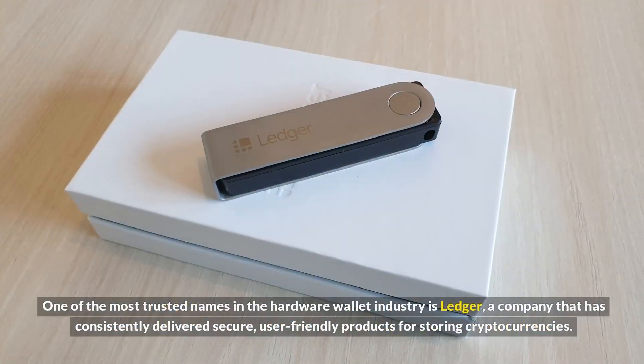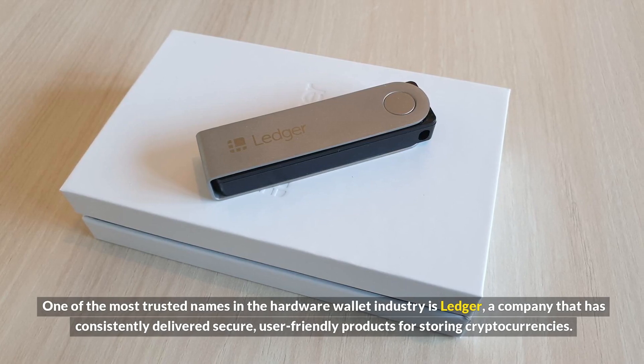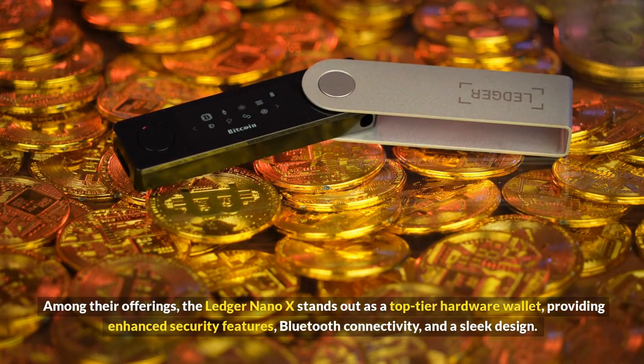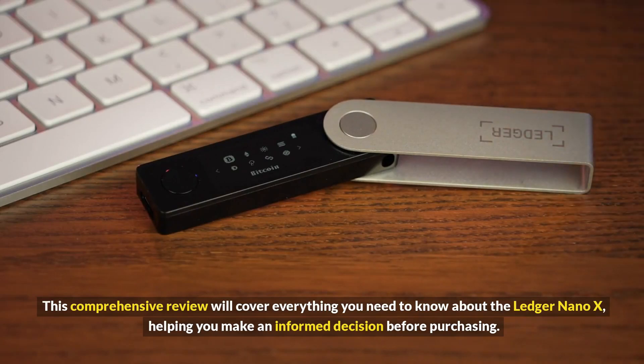One of the most trusted names in the hardware wallet industry is Ledger, a company that has consistently delivered secure, user-friendly products for storing cryptocurrencies. Among their offerings, the Ledger Nano X stands out as a top-tier hardware wallet, providing enhanced security features, Bluetooth connectivity, and a sleek design.